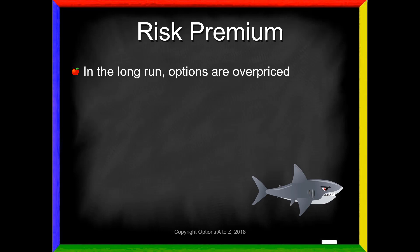First of all, understand that in the long run, options are overpriced. That may come as a little bit of a surprise when I've talked about fair value in previous videos. But in the long run, all options - calls and puts - are expected to be overpriced. And that's really true of any type of an insurance market, and options are a form of insurance. Whether you're talking about homeowner's insurance, auto insurance, or health insurance, they are all overpriced compared to what you get.